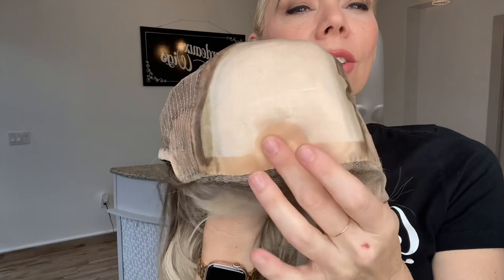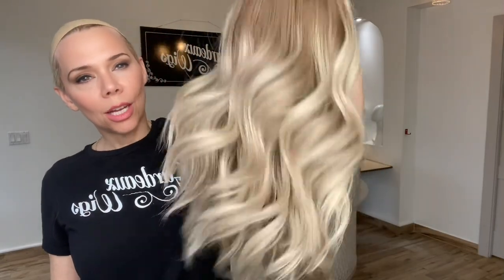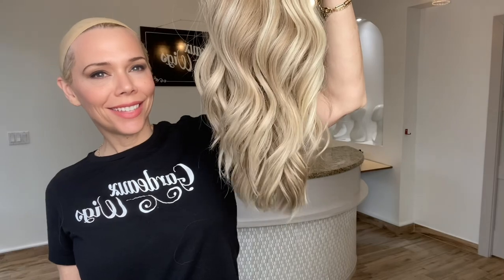Close wefting with adjustable straps, ear tabs with silicone. Silicone at the front. It's got a silk top lace front. This is a medium cap and I'll put a link below to this exact wig. Thank you!